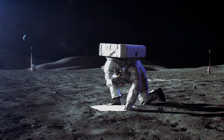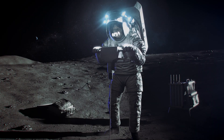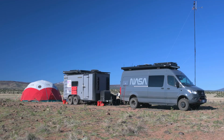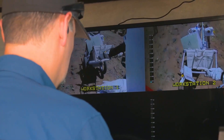Lunar exploration is difficult and complicated work — it takes practice. So how does one practice exploring the Moon? One way is to conduct analog field tests, working in locations that mimic the conditions of the extreme environment you want to explore.